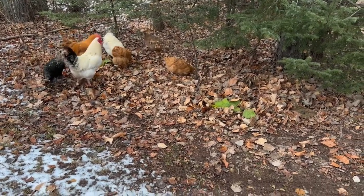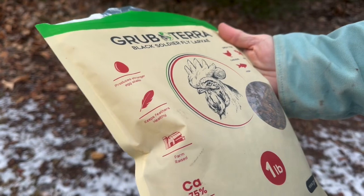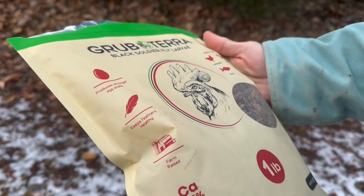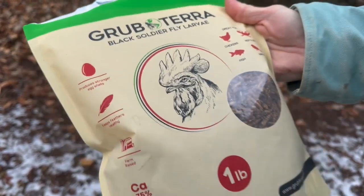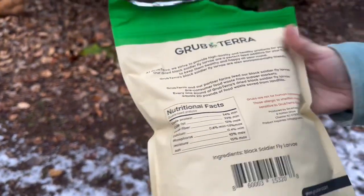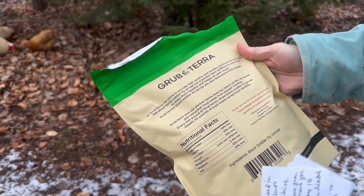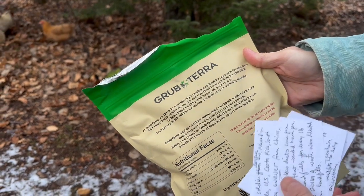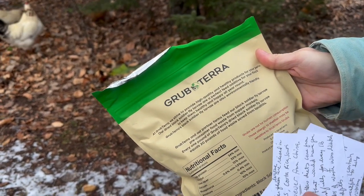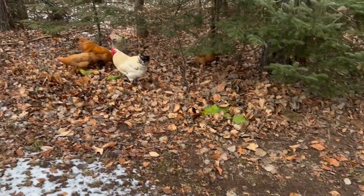And you can see on the bag it keeps feathers healthy, produces stronger eggshells — they're farm-raised, and 75% more calcium than mealworms. You get a one-pound bag and it's a very nice sturdy bag. I think you can buy up to a 50-pound bag. Grubs are not for human consumption. And those allergic to shellfish may be sensitive to GrubTerra grubs. Good thing you didn't eat one.